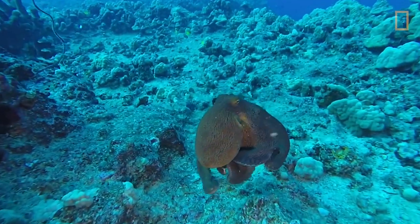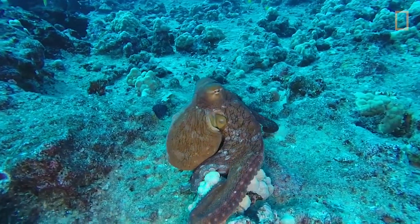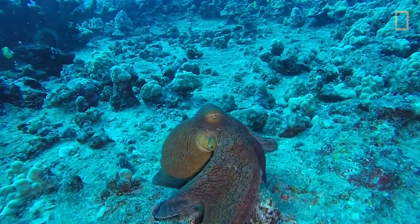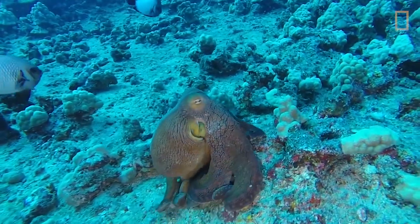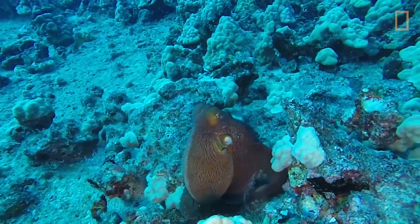This defensive tactic enables the octopus to evade predators such as sharks and dolphins. Octopuses are often found in warm, tropical, and also temperate waters around the world.